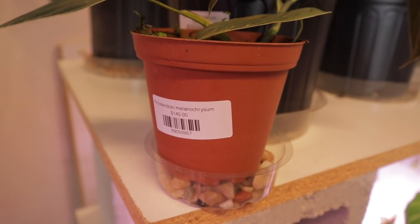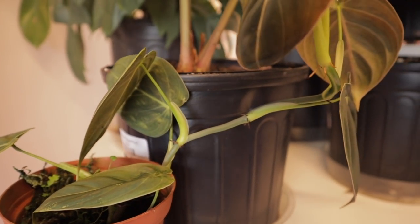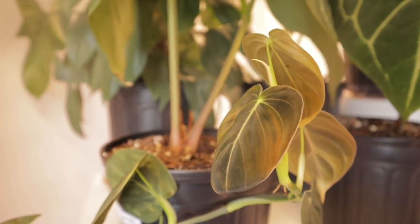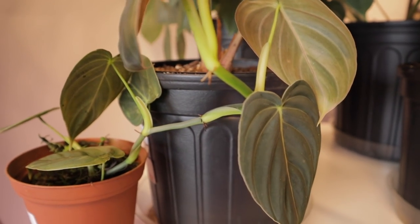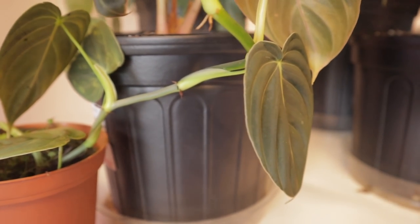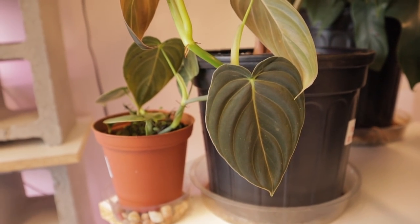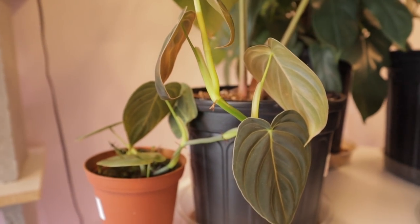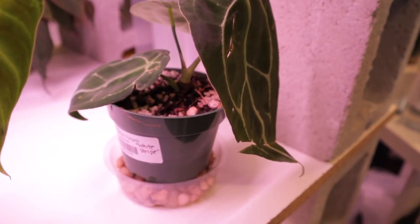They do have a Melanochrysum here for $140. Look how much new growth is happening — look at that leaf, so velvety. New leaf coming out, happy happy fella! This would be a great one to propagate. I love Melanochrysum — the mature ones are so beautiful because the leaves get totally massive. And then we have an Anthureium forgetti here for $150 — this one's white stripe. Look at that leaf. I'm so glad the last time I was here I went ahead and got one — it's already putting out like three new leaves.